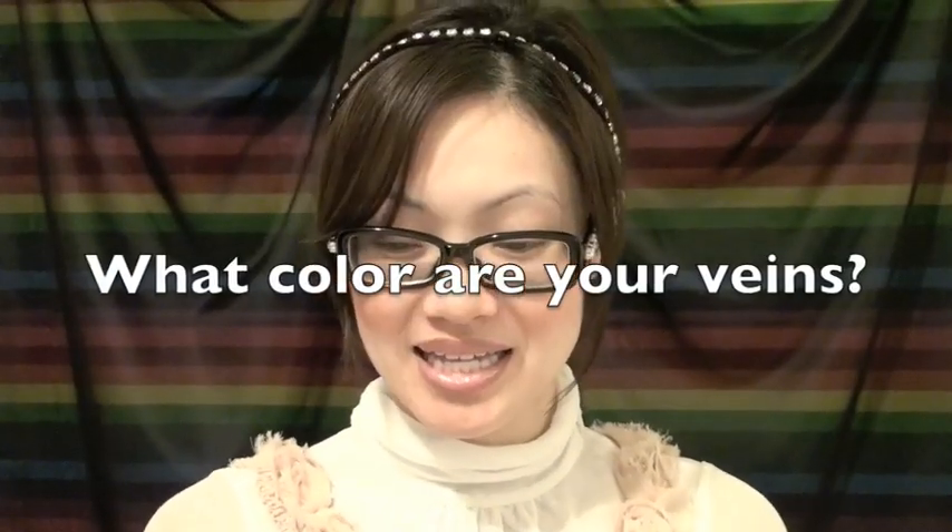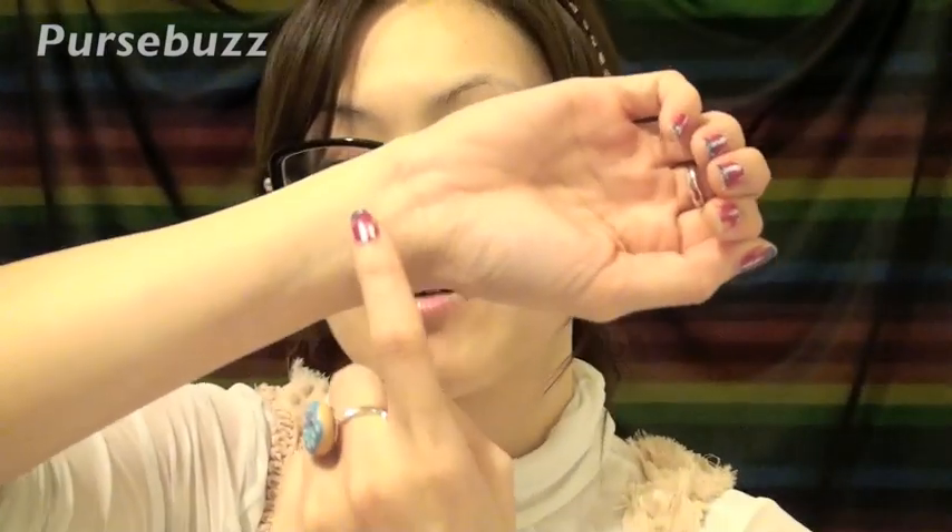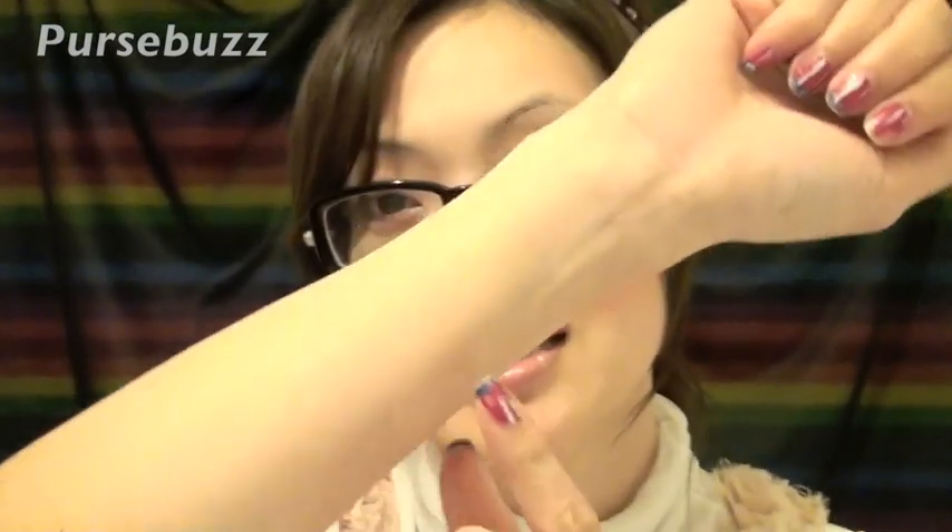The next tip is your veins. This is a pretty common one — see what color your veins are. Do they look kind of blue? Do they look kind of green? It's usually easiest to find them on the thin part of your wrist where you can see your veins clearly. If they're blue, then you're a pink tone and you're cool. If they're green, then you're warm and you probably suit gold tones. Say you buy an eyeshadow with gold flecks — that's probably going to look better on you than one with silver flecks.